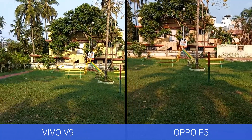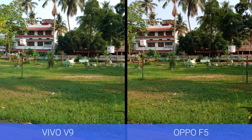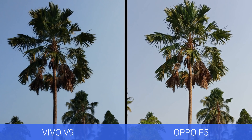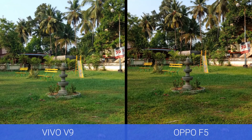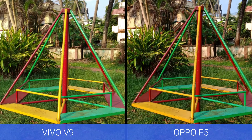Next, let's look at the daylight captures taken with the Vivo V9 and the Oppo F5. Both devices offer really punchy, saturated colors with richer tones. Both offer good detailing, though images appear a bit brighter on the Oppo F5 at times. Overall, color reproduction is similar on both devices, with both being somewhat more saturated than natural colors.